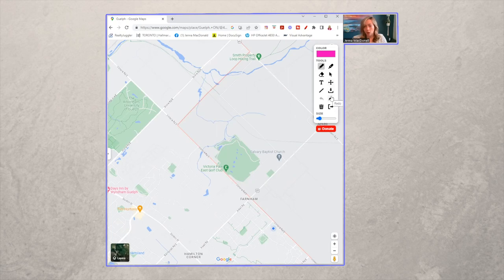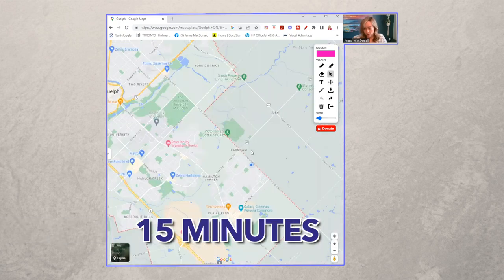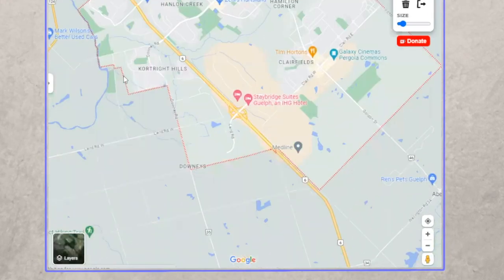The south end is not huge — all of Guelph is not huge, actually. You can get pretty much anywhere you want to go within about 15 minutes. We do have this industrial park on the other side of the Hanlon, so it's not technically the Westminster Woods neighborhood, but it's still the south end of Guelph.